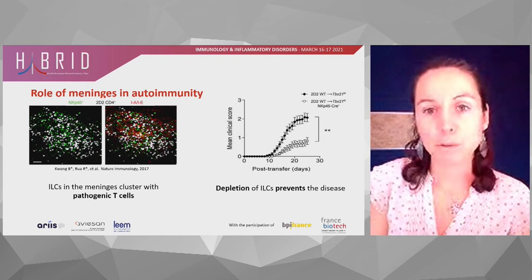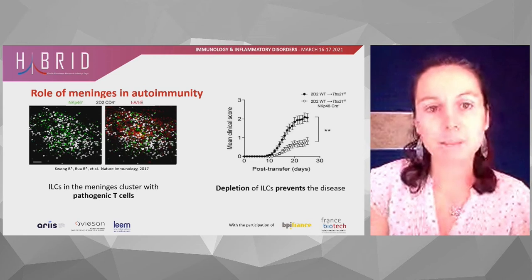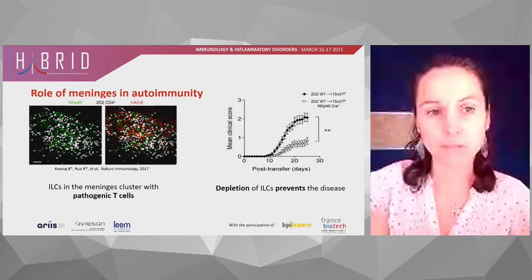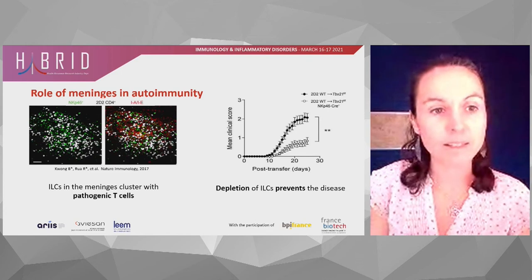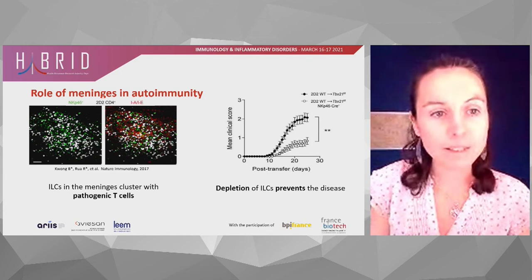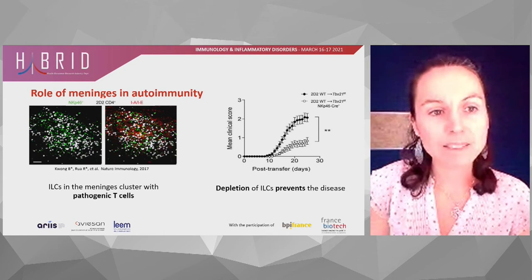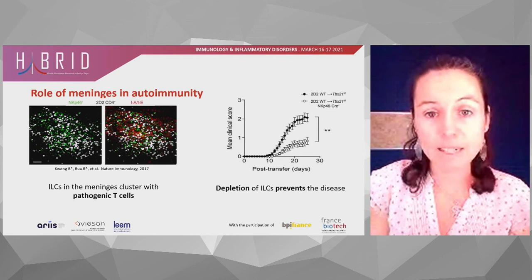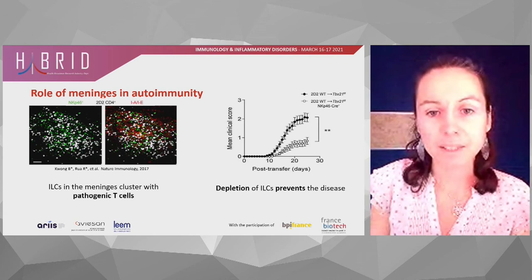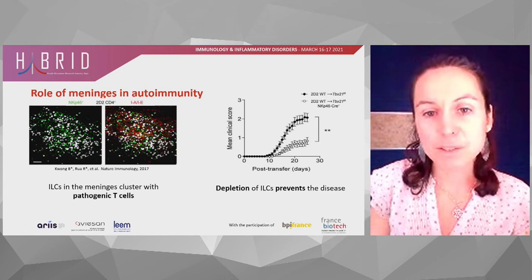Our studies so far have shown in animal models that meningeal immune sentinels can control brain inflammation in two different models. First, in autoimmunity, we found that NKP46 cells in the meninges, here in green, can form pathogenic clusters that then infiltrate and destroy the brain parenchyma. Depleting those cells, as you can see here in white, can decrease the clinical score and decrease the pathology.